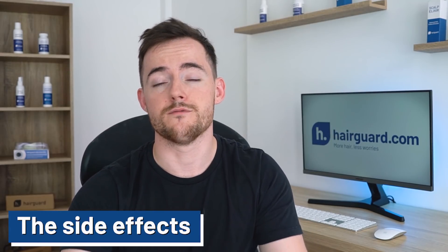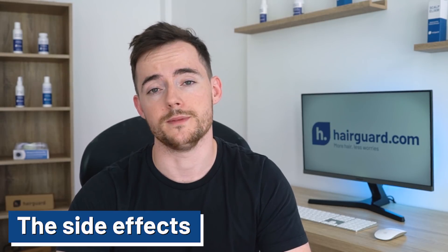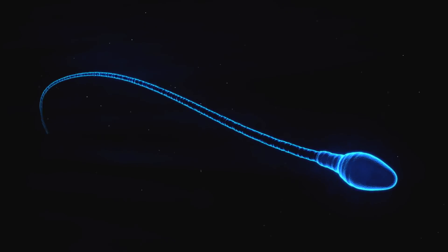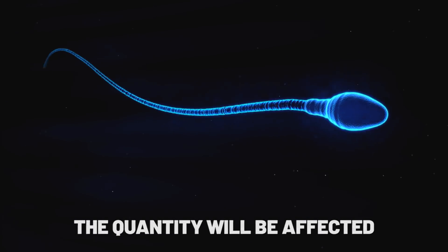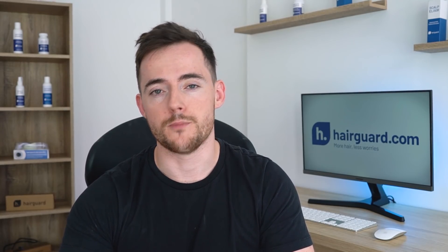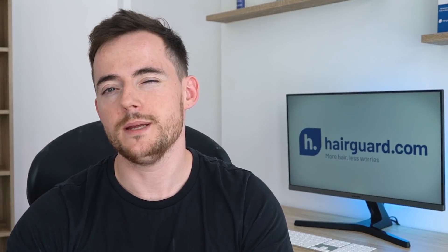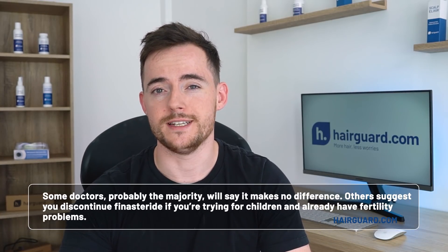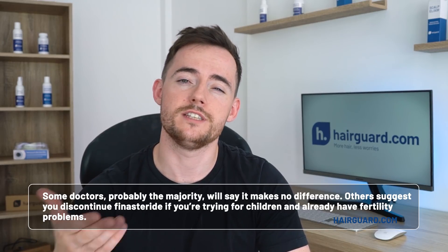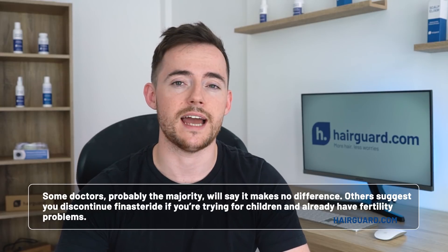Now, as you'd expect from a medication that tampers with your hormones, there will be some side effects. And the one side effect that you're probably not going to be able to avoid is sperm changes. The quantity of sperm that you produce will probably be affected, usually slightly — something in the order of around 10%. And there will also be changes in parameters like sperm concentration and motility. These are usually more pronounced during the first few months, and then often they go away. Now you'll find different opinions in the medical literature on whether or not this will actually affect your fertility. Some doctors, probably the majority, say that it really makes no difference. Others suggest that you should discontinue finasteride if you're trying to have children and already have fertility problems.